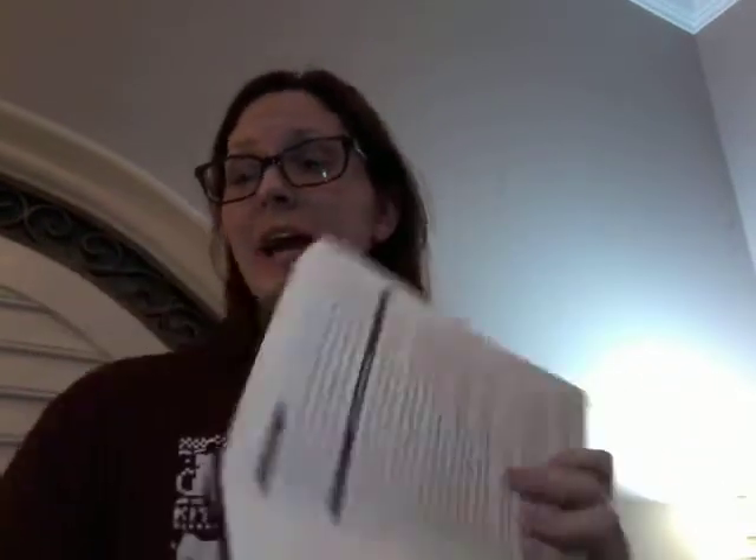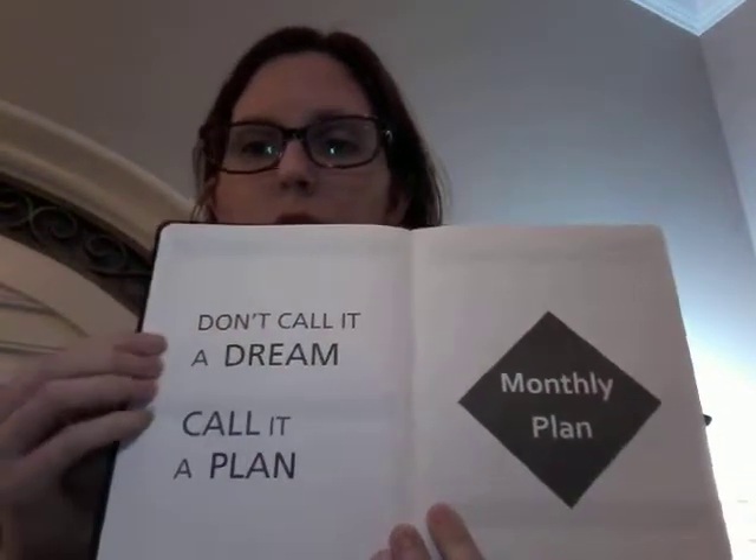It's really cool because it actually has instructions on how to use this planner. They have suggestions because it is in three different sections. There is a monthly plan — 'Don't call it a dream, call it a plan.' This isn't labeled for you, so you start when you start. This could be January, March, October, whatever — you get to pick your months. It's got notes, goals and targets — five of them — your focus, your achievements, and your reflection.